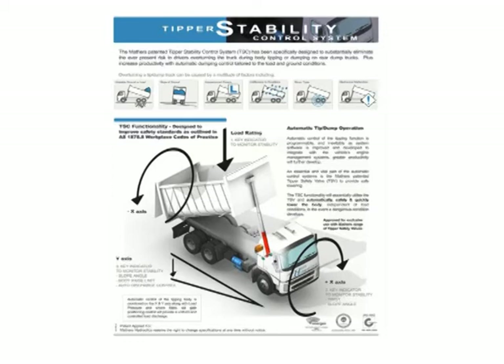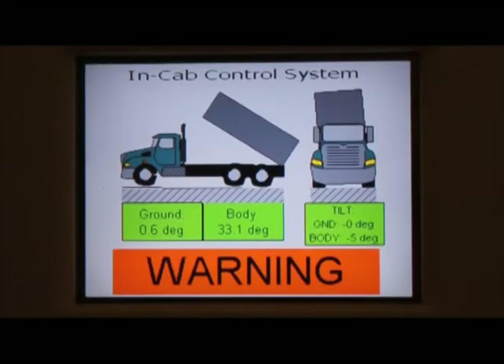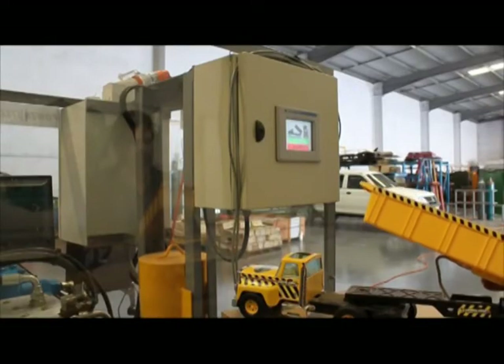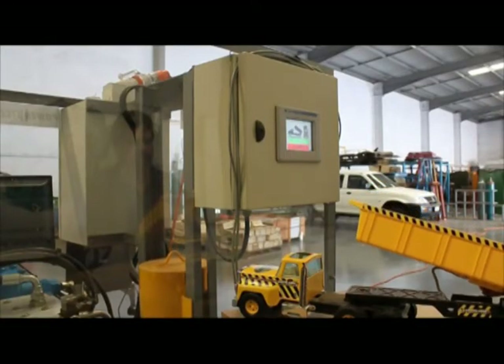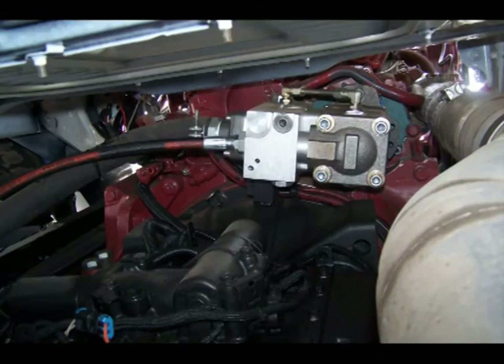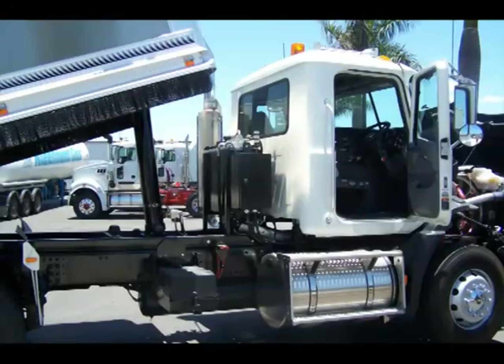The Tipper Stability System is the fully automated solution when time is of the essence and instant control is needed to prevent accidents or damage to machinery. The electronically controlled hydraulic system enables tipper control and safety features to be integrated into one system. As shown in the demonstration, this system responds far faster than other conventional pneumatic systems, making operation much safer by reducing damage caused by operator error, unstable ground or burst tyres.